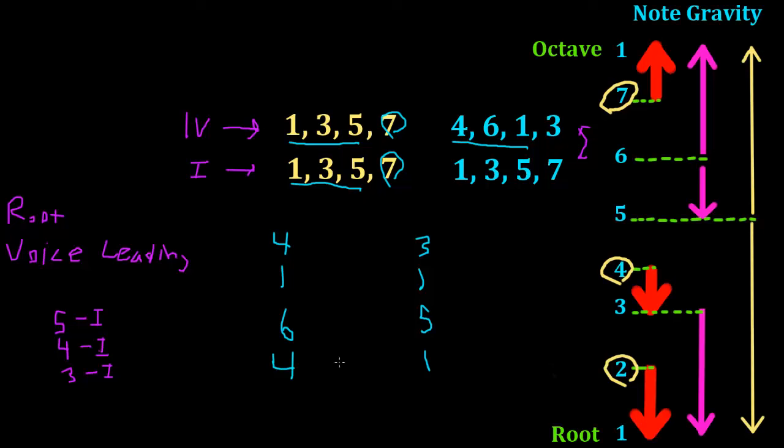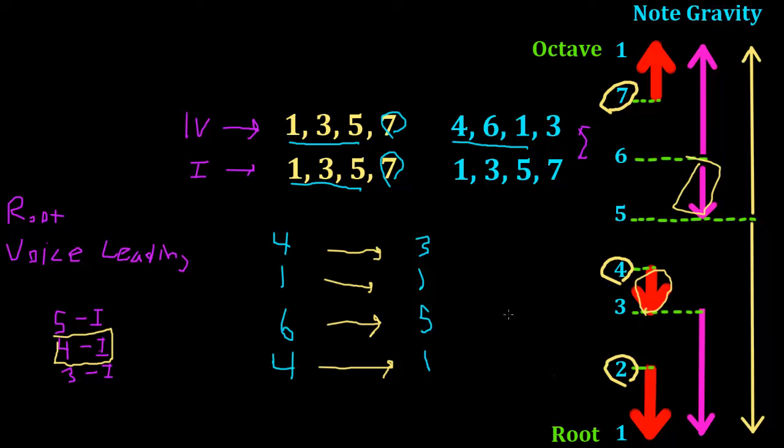Let's look at what's going on in the way we've created these chords. At the root we've got a 4 to a 1 — the second most powerful chord movement in root movement. We've got our 6 to a 5, which is a fairly powerful movement in note gravity. The 1 to 1 is powerful because it's a common tone — stability and commonality. And we've got a 4 to a 3, which is quite powerful in voice leading. The general movement from a 4 chord down to a 1 is just very powerful overall.